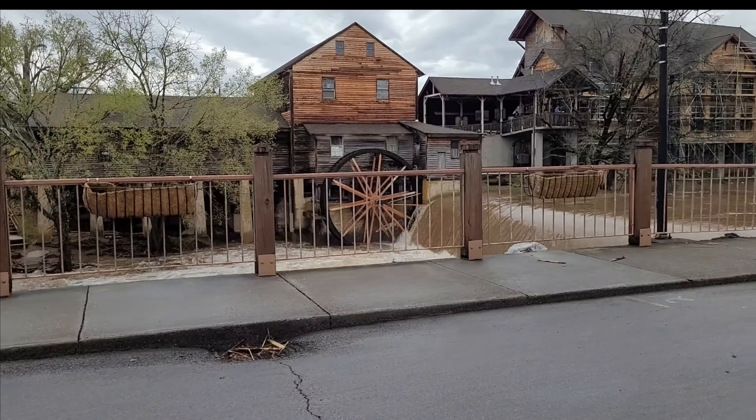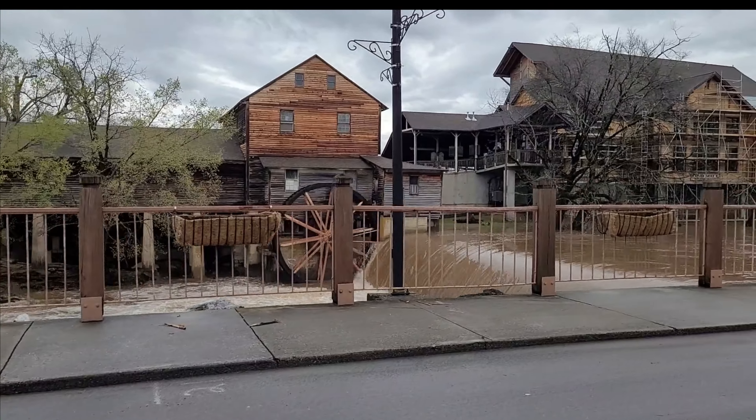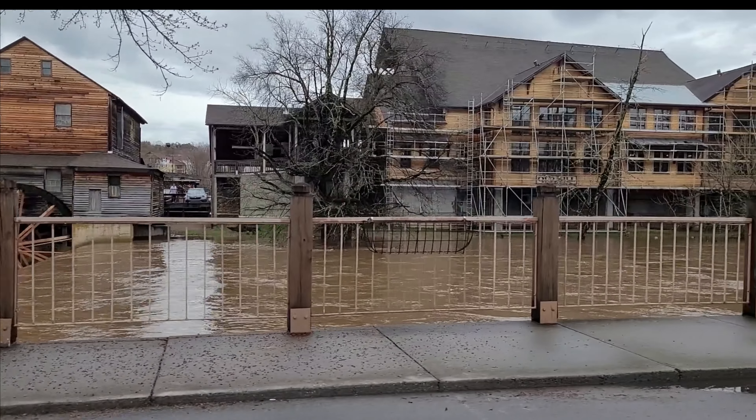This is about ready to come up over. Now we have a lake where a river once stood.